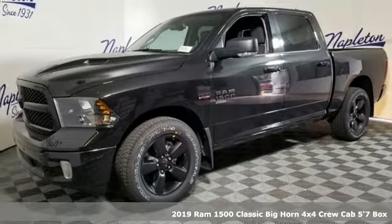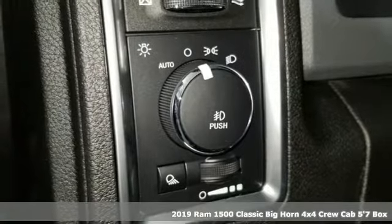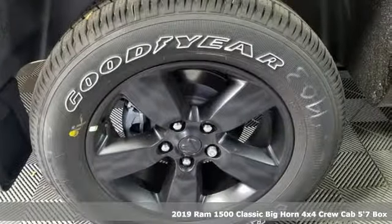It's a new 2019 Ram 1500 Classic. When you need to grab life by the horns, you need a Ram. And with features like these, every drive's a pleasure.